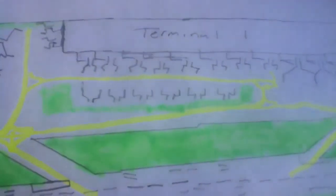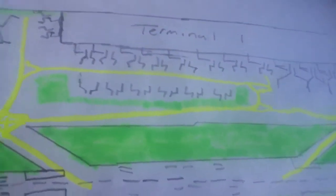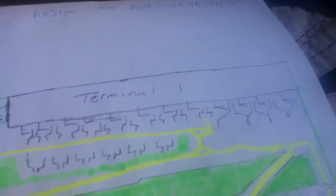It's 6.5 foot by 2.5 foot. This is an alright-ish size. Runway 0, 9 and 2, 7.